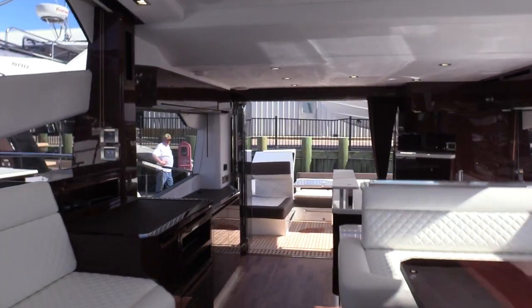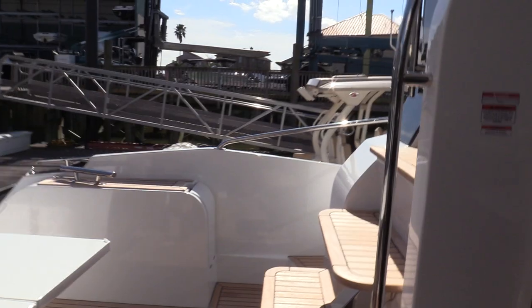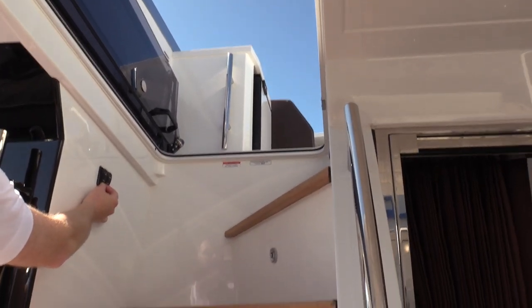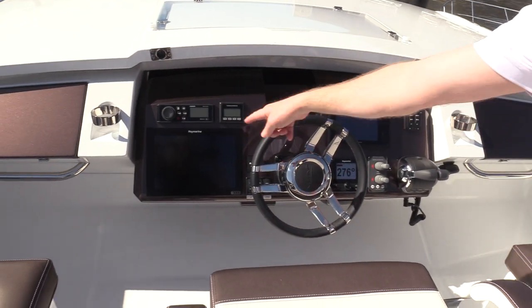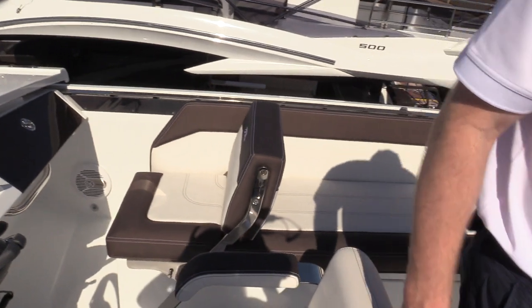Now we're going up to the sky bridge of the boat, which really makes this thing impressive. Unique to the 56 Sky is the option to have a helm station up here or run the boat from down below. This is a fiberglass hardtop — almost like a clamshell concept — and all this area stays protected. On a gorgeous day like today, we'll climb up here and run the boat from the flybridge. The sunroof still opens underneath this hardtop. There's a single screen with all the controls from home, bow thruster, stern thruster — and a nice little ice maker and refrigerator combo option up here.